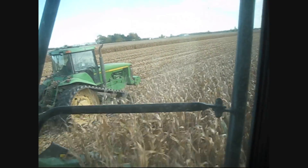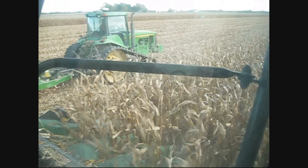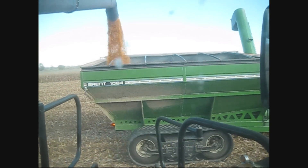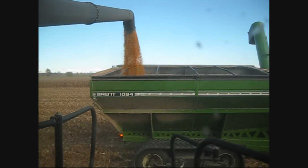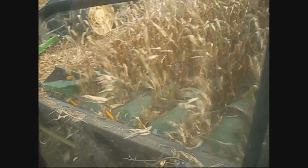John, what model combine is this? 595 Lexion. We're running on tracks, running on 12 row, gearing off, roto disc corn head.